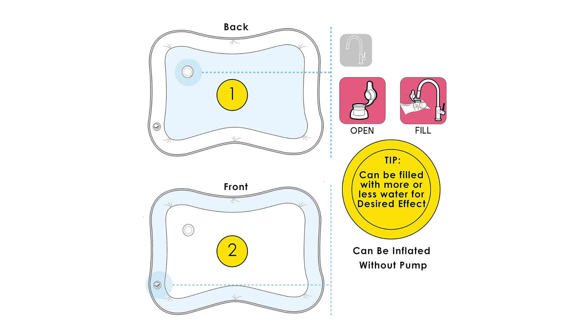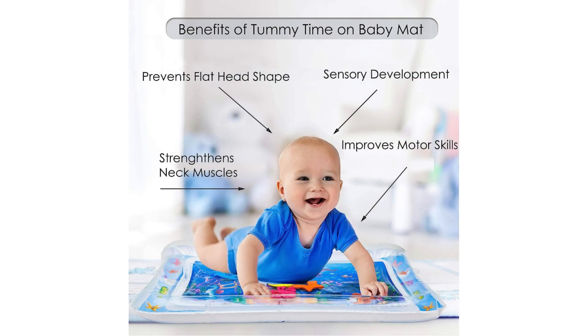From the moment you inflate the mat, you'll be captivated by its vibrant colors and adorable sea creature designs. The large size of the mat provides ample space for your baby to move around and explore, encouraging both physical activity and cognitive development.